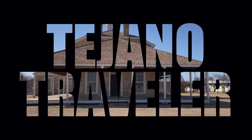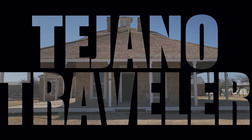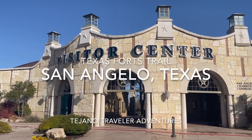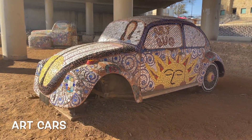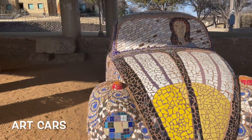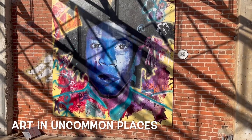Hello and welcome to another episode of the Tejano Traveler. I'm your host Wally, and today we are doing some city guides on the Texas Forks Trail, starting with San Angelo, Texas. San Angelo is one of the biggest towns on the Texas Forks Trail, which is pretty small compared to some of the other trails out there, but there's plenty to do.